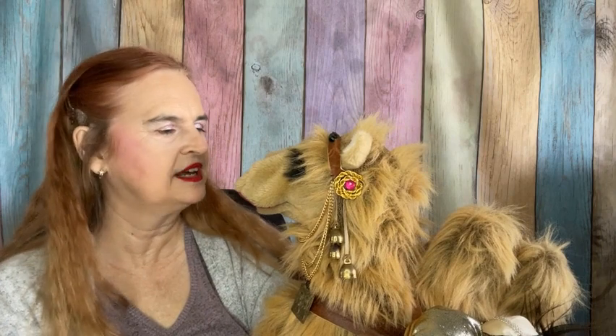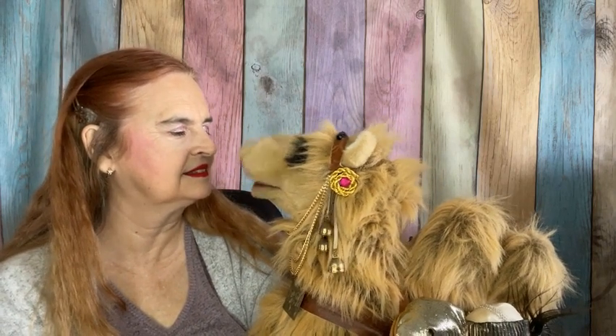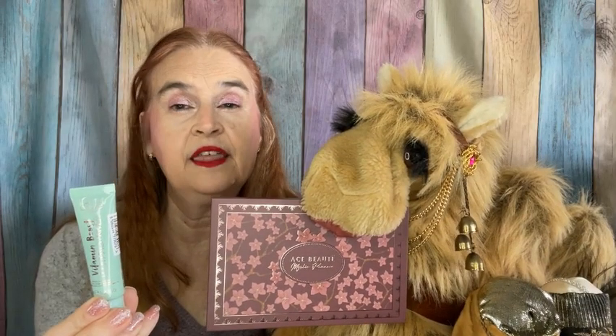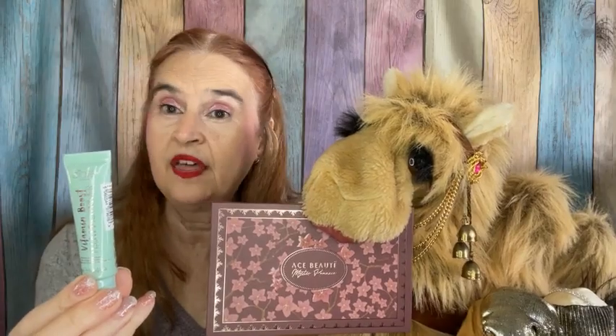Those were some very nice swatches — I like swatching, it's fun. What did you like in the second half? I think my top two would be the palette that they picked and the plumping primer that I picked.